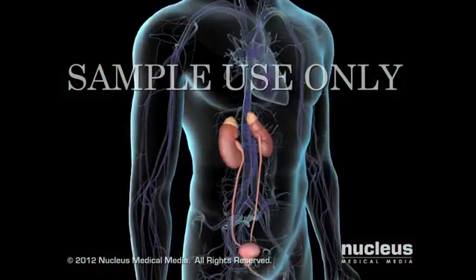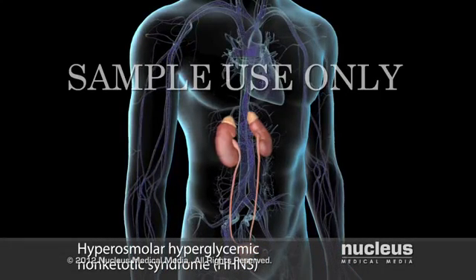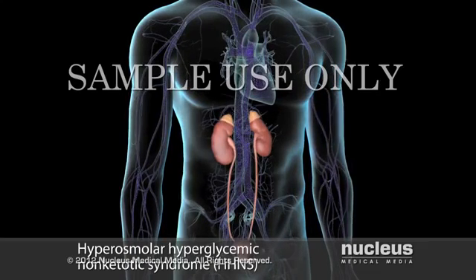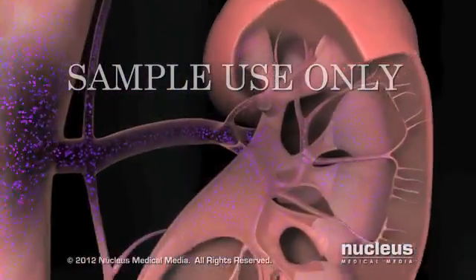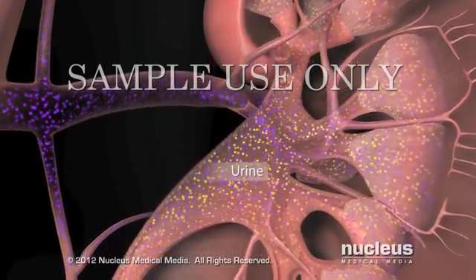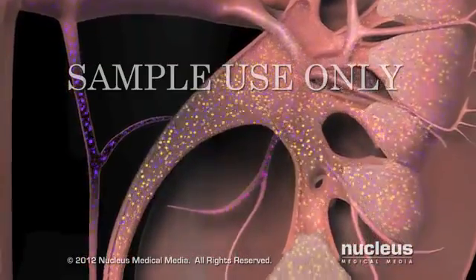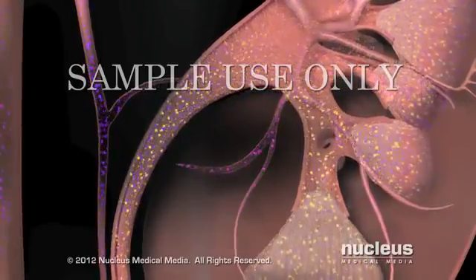Another complication resulting from failure to treat hyperglycemia is called hyperosmolar hyperglycemic non-ketotic syndrome, or HHNS. As the insulin deficiency continues, your blood glucose level increases. In response, your kidneys filter excess glucose out of the blood into urine, along with large amounts of water. Unless you consume large amounts of water, your kidneys cannot keep up with the demand of removing the glucose from your bloodstream and diluting it sufficiently in urine.